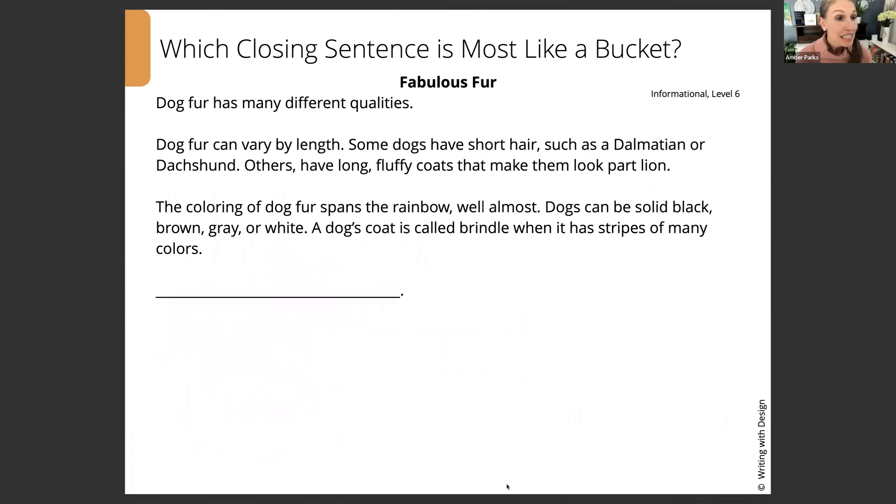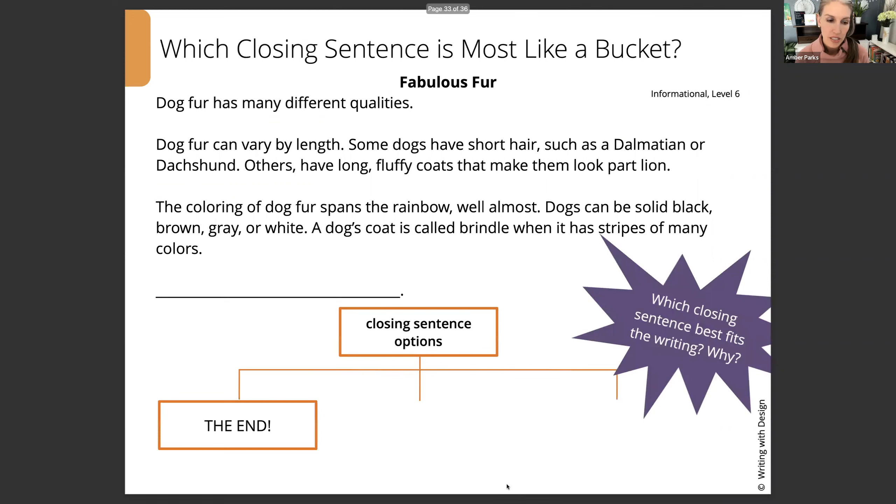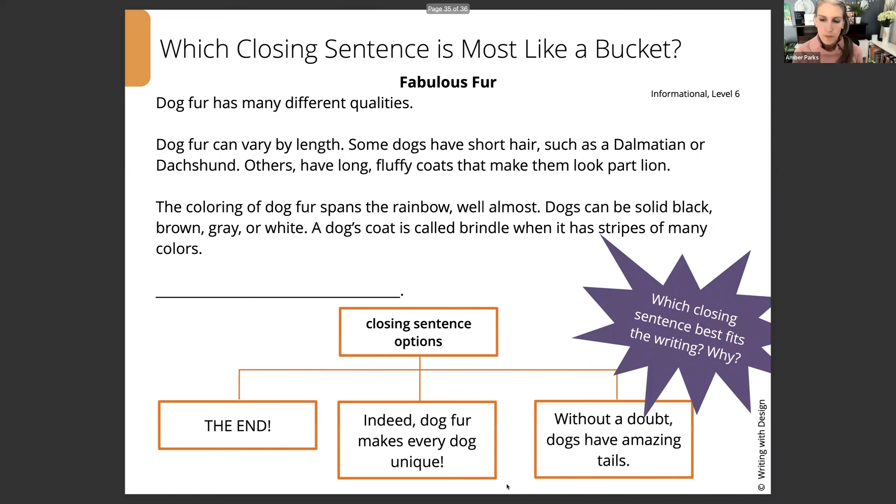Fabulous Fur. Dog fur has many different qualities. Dog fur can vary by length — some dogs have short hair, such as a Dalmatian or a Dachshund. Others have long, fluffy coats that make them look part lion. The coloring of dog fur spans the rainbow — well, almost. Dogs can be solid black, brown, gray, or white. A dog's coat is called brindle when it has stripes of many colors. Here are your closing sentence options — take a minute to see which one you want, and remember you can pause the video to have more time for discussion.